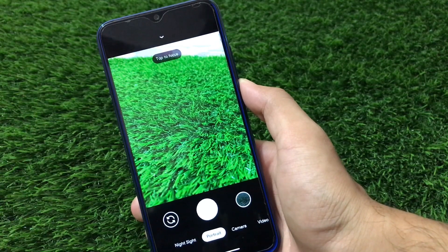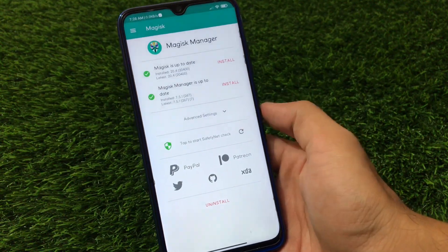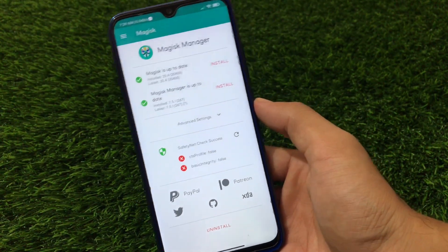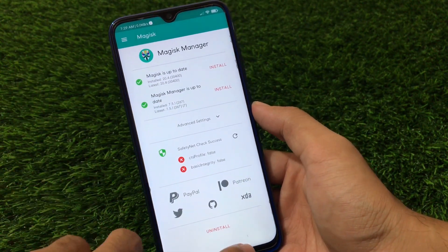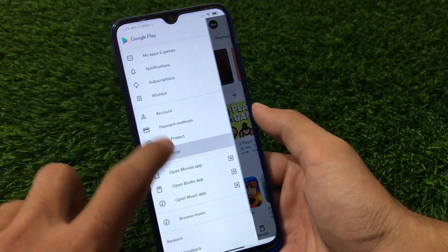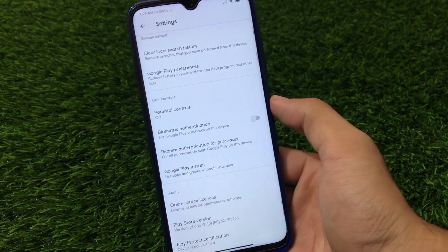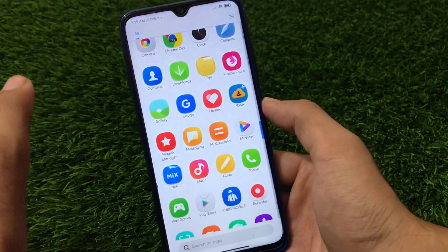Now let's take a look at Magisk Manager's safety net status and the Google Play Protect certification. If you use Magisk 20.4, the Magisk safety net will be broken, so you won't be able to use banking apps. I recommend you choose Magisk 20.3 if you want to use banking apps. The safety net status is currently not passed, which means the device is also not certified. This might be an issue for some users, so you can use Magisk 20.3 if needed.